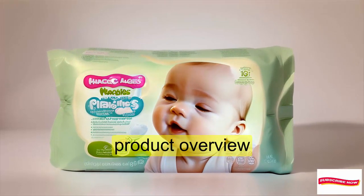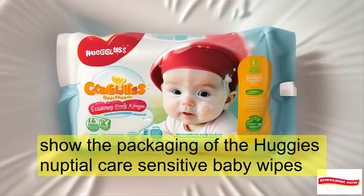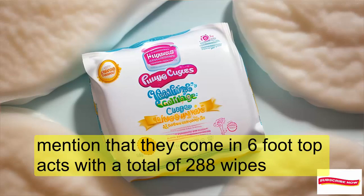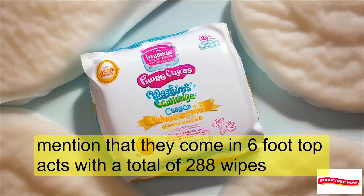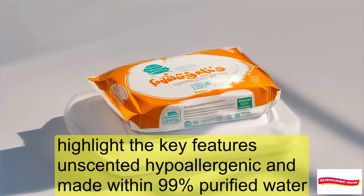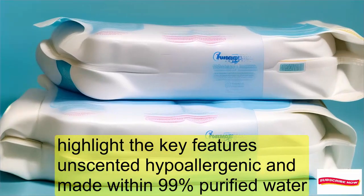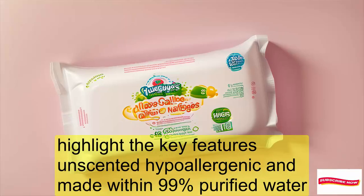Product Overview: The Huggies Natural Care Sensitive Baby Wipes come in 6 flip-top packs with a total of 288 wipes. Key features include being unscented, hypoallergenic, and made with 99% purified water.